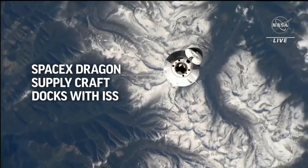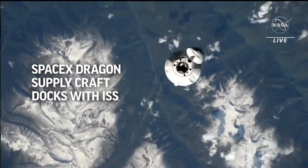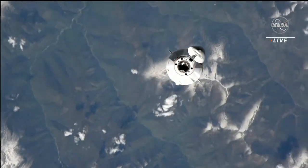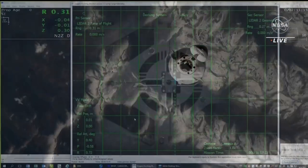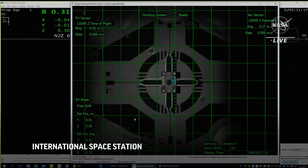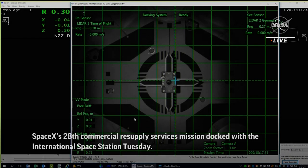We just received confirmation that the Dragon Eye link is successful. That is now going to be the primary method of Dragon navigating to the space station. The final set of hooks are proceeding nominally and we have regained our video feed.